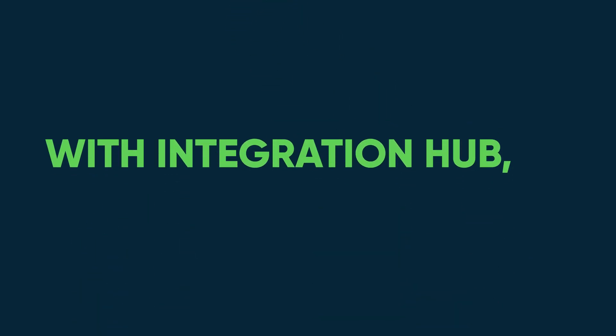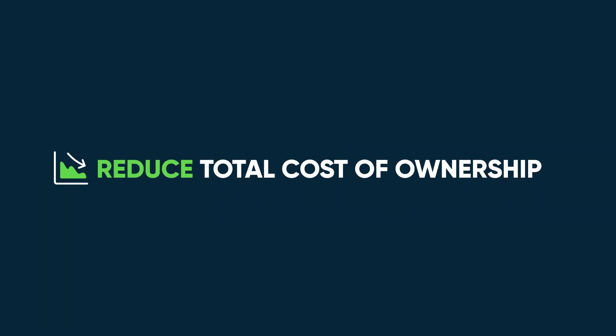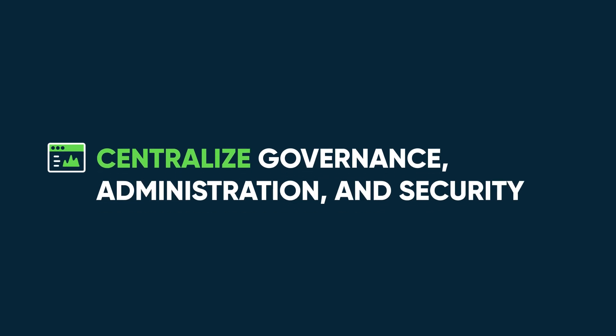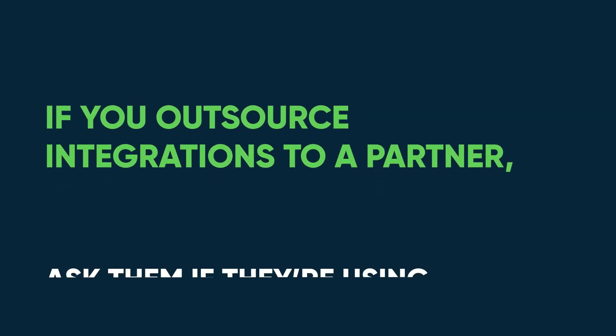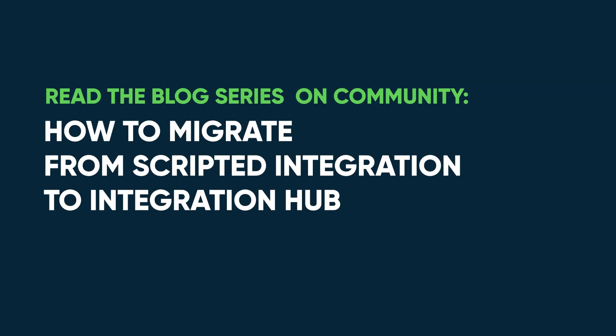With Integration Hub, you can reduce integration total cost of ownership, centralize and strengthen integration governance, administration, and security, increase developer productivity, integrate faster, and make integrations accessible in a governed way to all ServiceNow developers. If you outsource integrations to a partner, ask them if they're using Integration Hub. To learn more, check out the blog series on the ServiceNow Community.